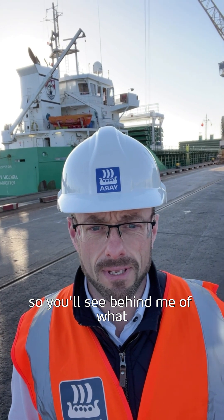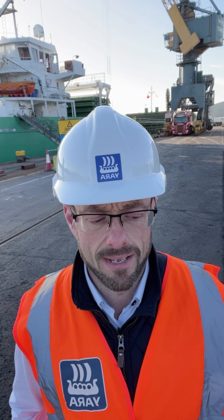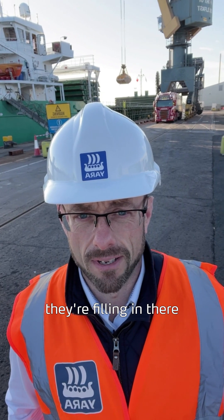You'll see behind me the lorry coming under the crane, and that's a McCarty lorry — they're filling in there.